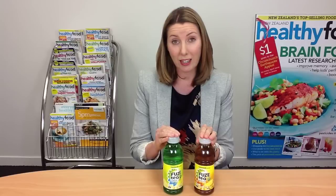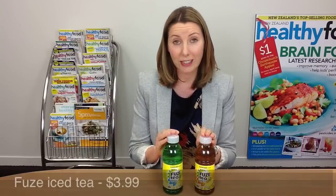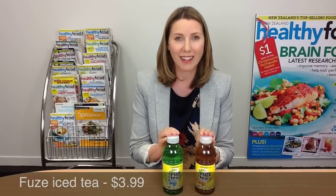Bottom line here is that it's basically water and sugar — it's like cordial. There probably are better options if you're looking for a lower kilojoule drink, including some of the other products in the iced tea area, so it pays to compare, and also plain water. So yeah, we think there are better options than this one out there.